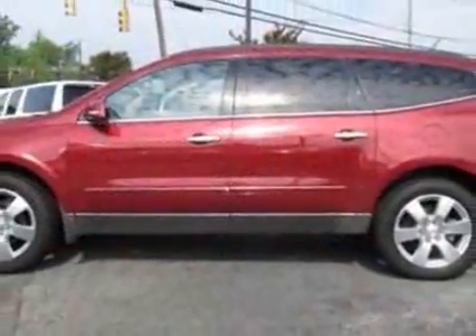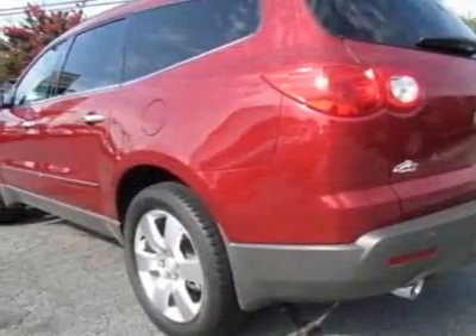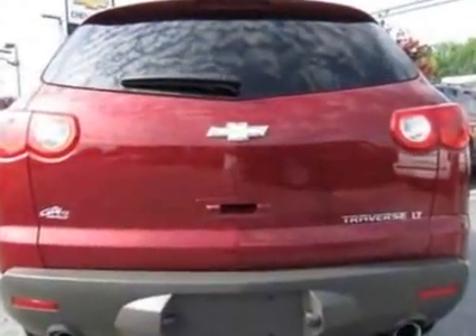This vehicle gets 16 miles per gallon in the city and 23 on the highway. This Traverse boasts a 3.6 liter engine and has a six-speed automatic transmission.